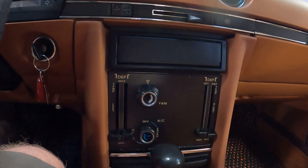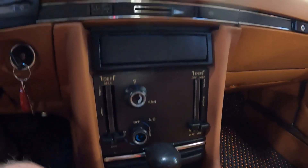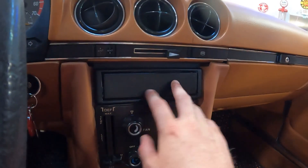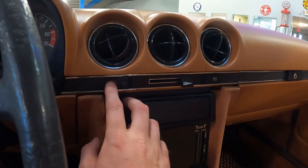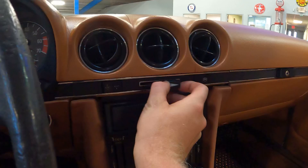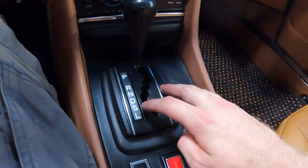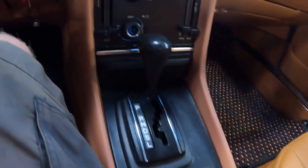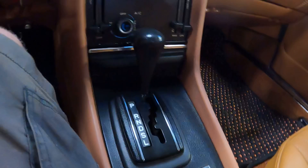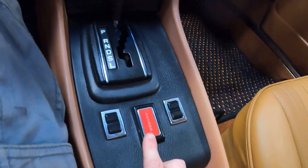It looks like this is for the temperature for the left-hand side, this is temperature for the right-hand side, AC, fan. This is where the radio would be, but I don't see a radio there. This is for the antenna. This looks like a vent of some sort. Gear selector: park, reverse, neutral, drive, second, low. When you put this car in drive, it hunkers down in the rear — it's really weird, very unsettling if you're not used to it. This is for the window on the driver's side, window on the passenger's side, and these are your four-way hazards.